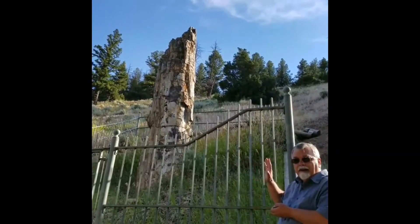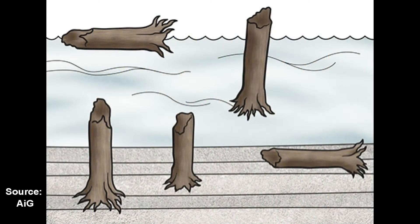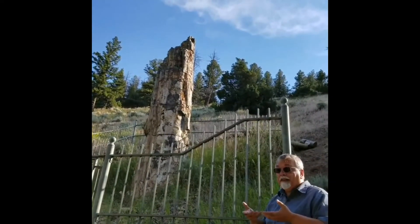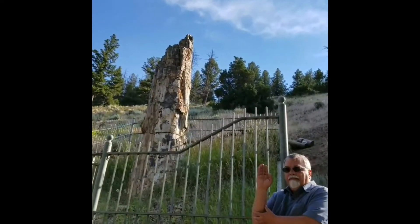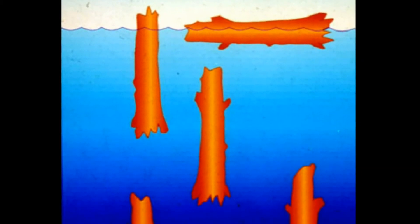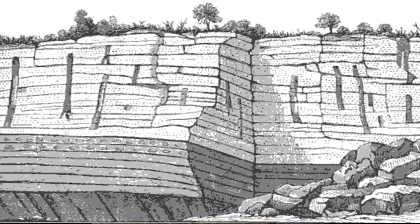You can picture this: the tree did not grow here. It grew elsewhere. It was knocked over in a catastrophe. It was floating with many other trees that became waterlogged, and because of the rocks bound up in the roots and for other reasons, the tree began to sink as an upright floater and came to rest at the bottom of what was then a lake. As sediments continued to settle from that catastrophe, other upright floaters sank in slightly different layers.